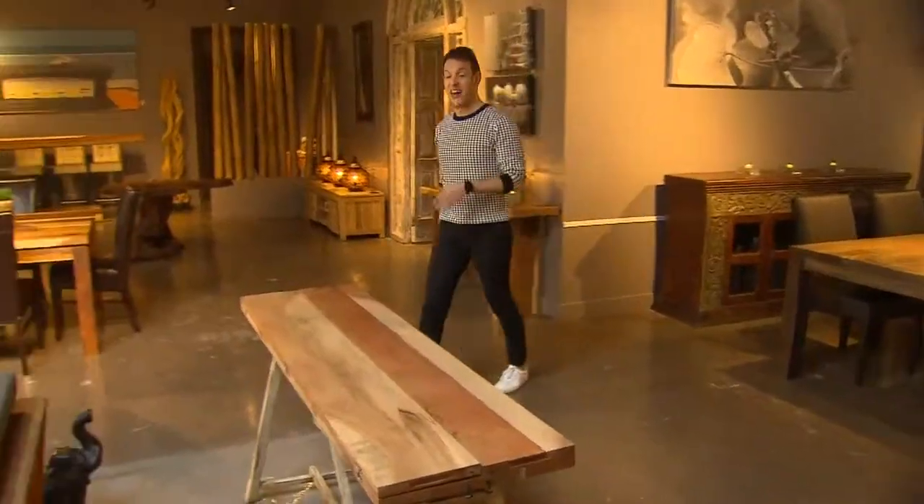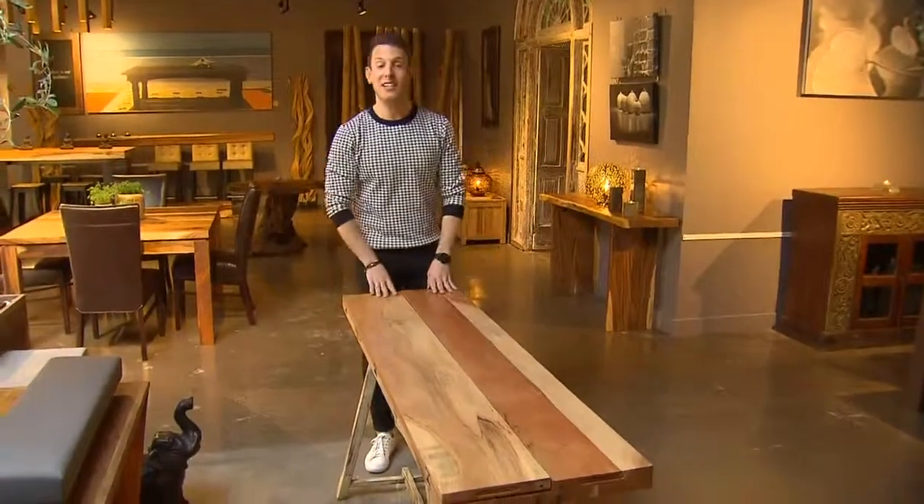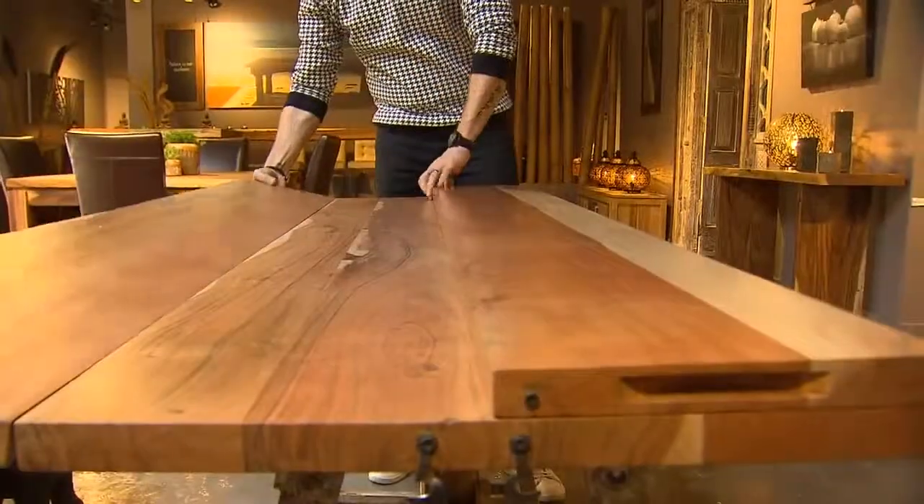This piece caught my eye. What a great piece for small spaces — perfect for prep and then opens up to seat eight comfortably.